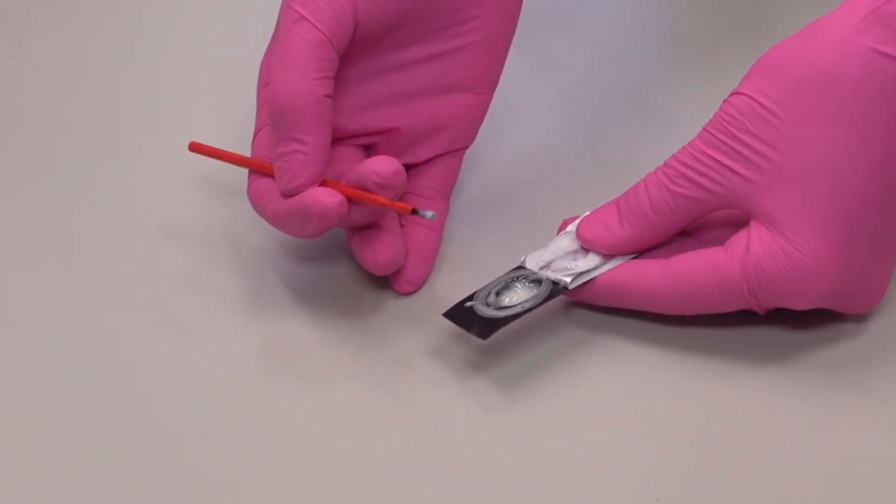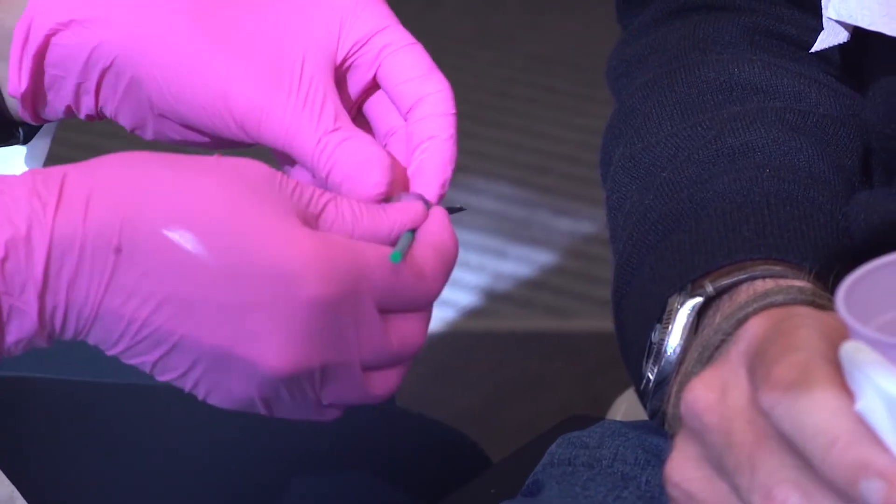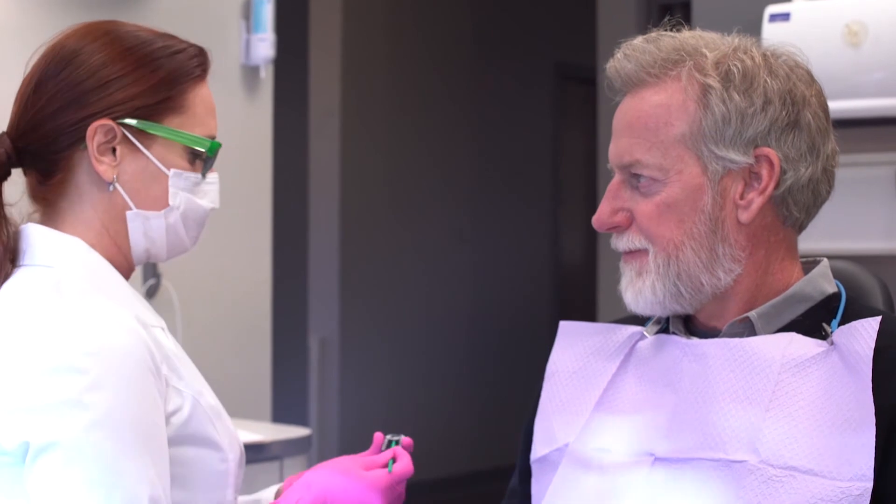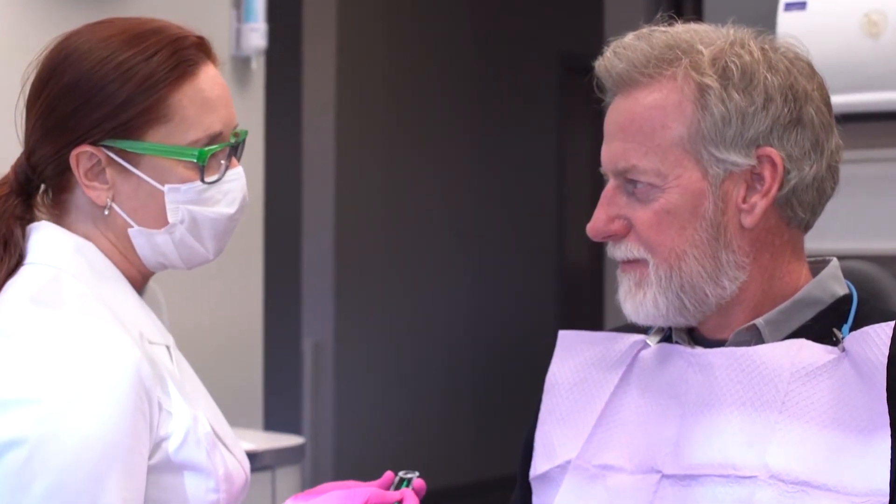Notice that Fluoridose doesn't have any of that stringiness that you may have seen with your other fluoride varnishes. Fluoride varnish is really easiest to apply face to face, whether you're sitting face to face or standing face to face with your patient.